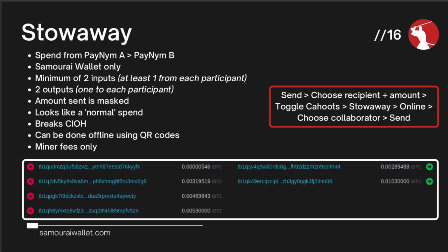Quick recap: if you're sending to another Samurai user, use a stowaway. However, if you want a privacy-preserving spend to a wallet that is not Samurai Wallet, you can use Stonewall if you're transacting on your own, or a Stonewall X2 where you collaborate with another Samurai Wallet user to spend to a third party — which could be anybody with a Bitcoin wallet.